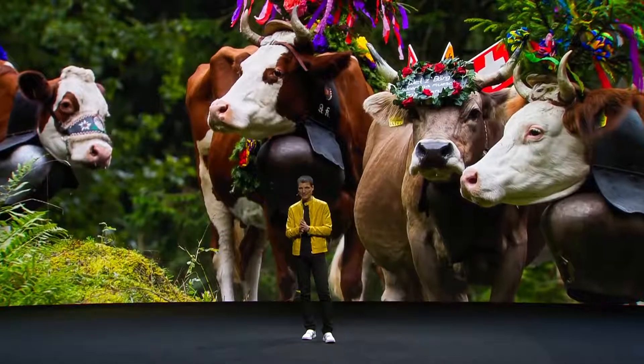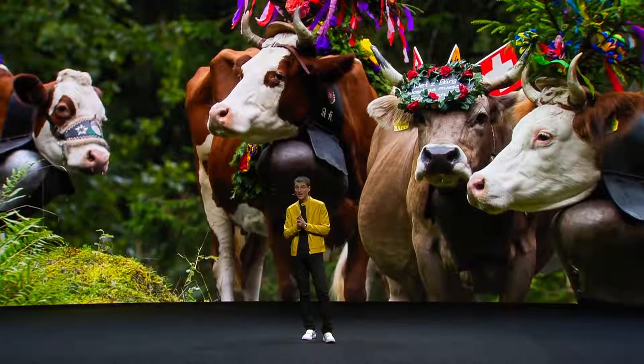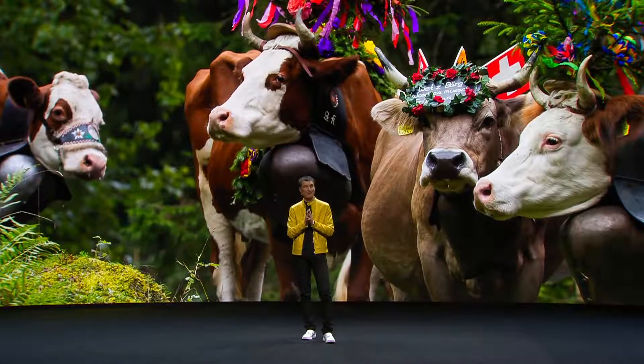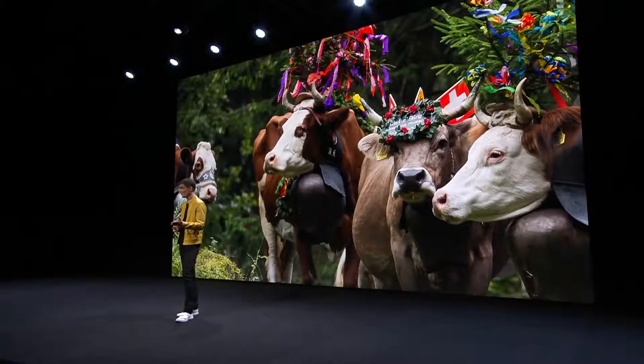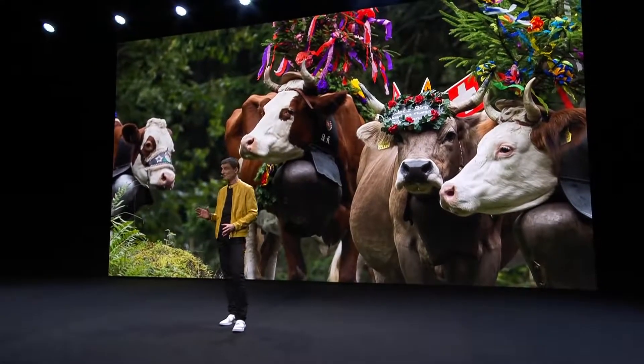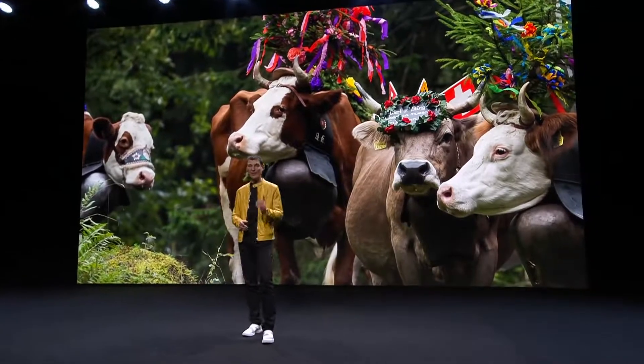Our care for the environment goes beyond the electric drivetrain. With Polestar 2, we designed our interior offer to promote and accelerate the shift of the car industry towards leather-free interiors. It is the great fun and joy of the alternative that we offer that should convince our customers. We designed the most beautiful and great-looking vegan interior program ever in the premium segment, and we made it standard in our offer.